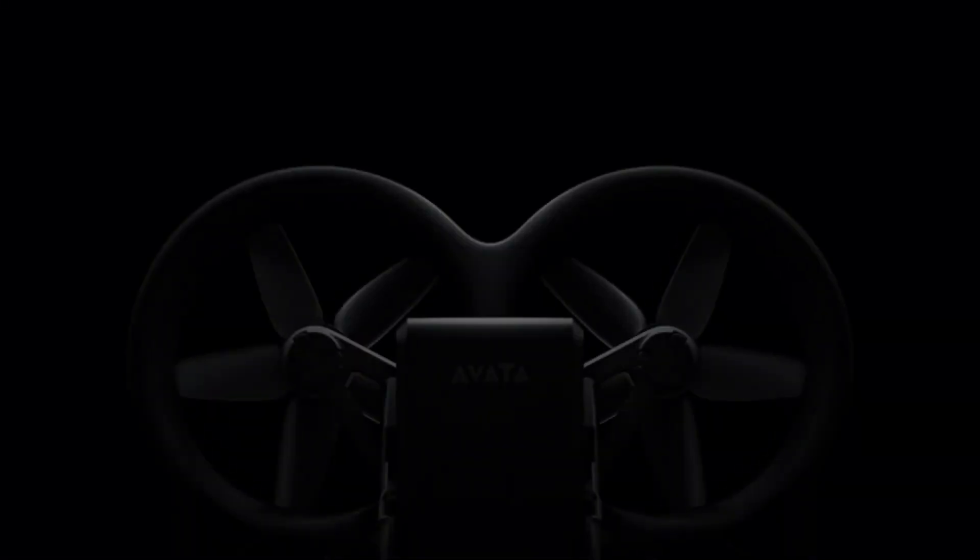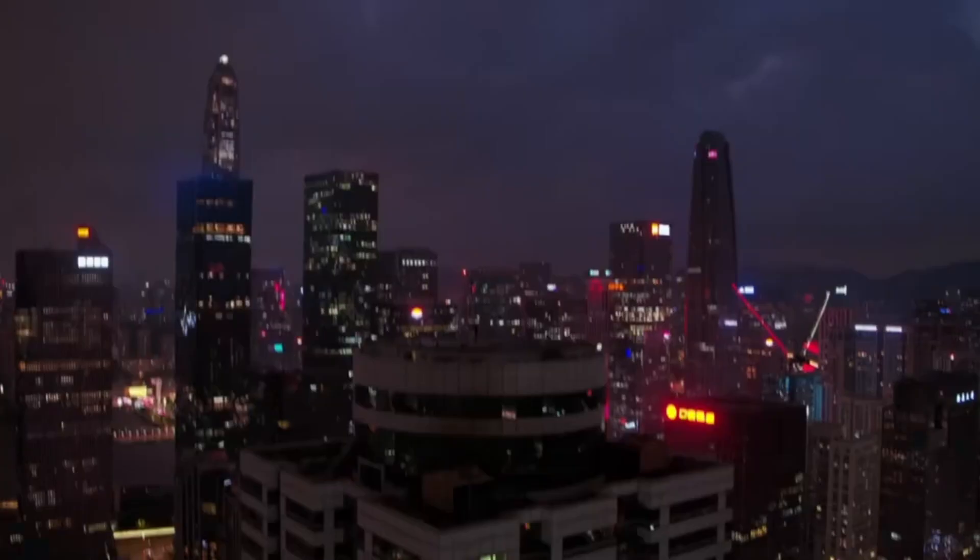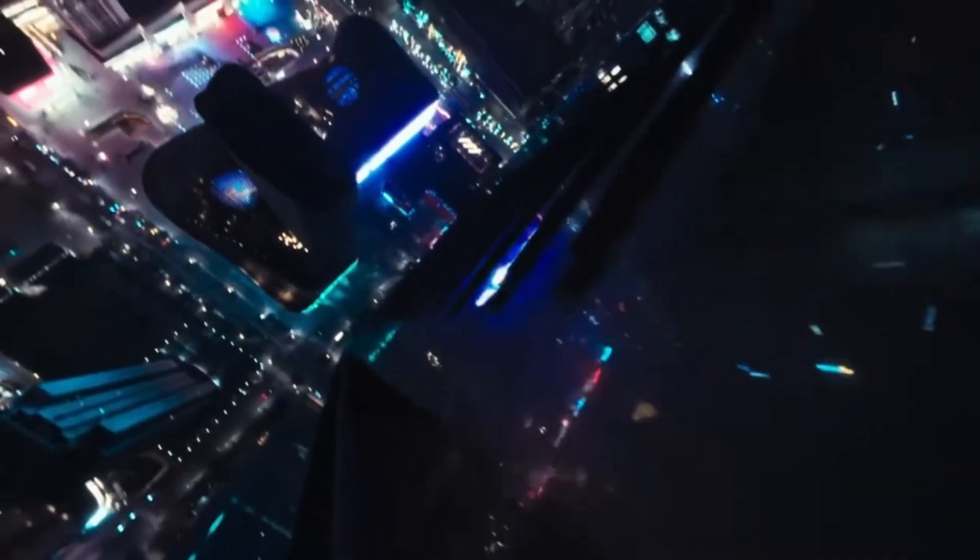DJI just dropped the AVIDA 3, and it's already turning heads in the FPV world. But how much better is it than the AVIDA 2? Is it just hype, or a true leap forward?